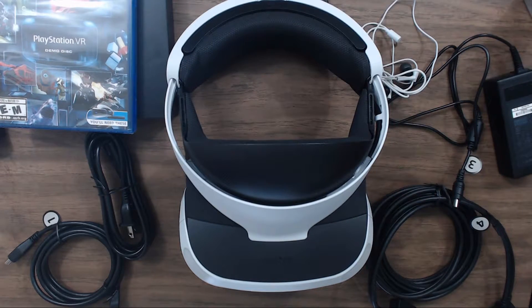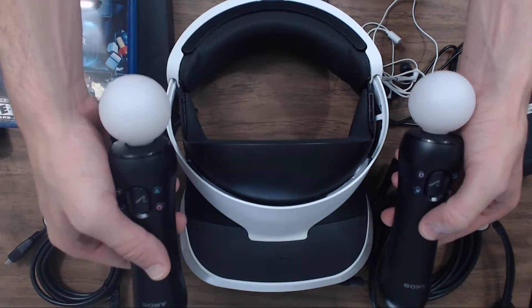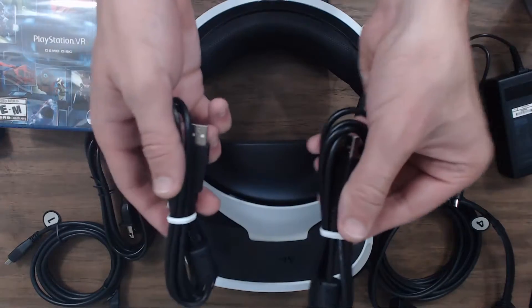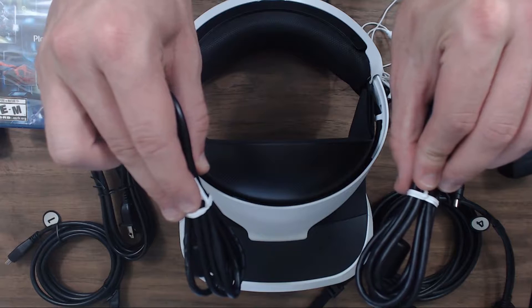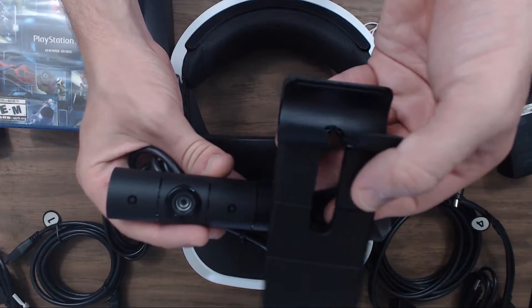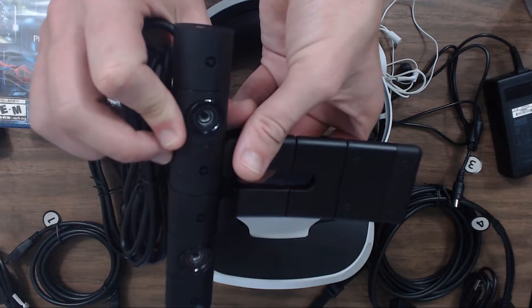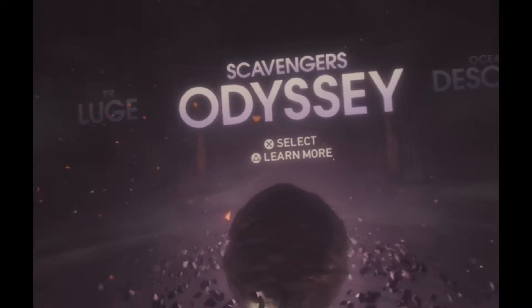If you spring for the $499 bundle, you'll get the PlayStation Move controllers — the exact same ones used on the PlayStation 3 — alongside two USB charging cables. The controllers are wireless but need to be charged. You'll also get the updated PlayStation camera, which is absolutely required as it tracks the headset. If you don't own Move controllers or the camera, the $499 bundle is the way to go.